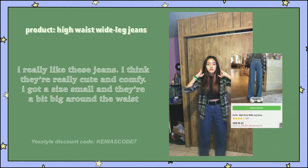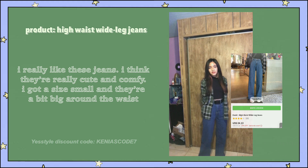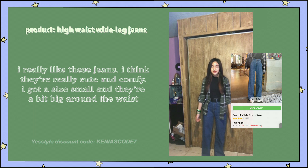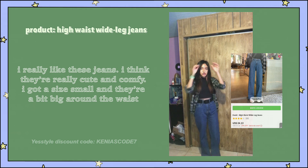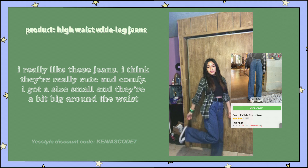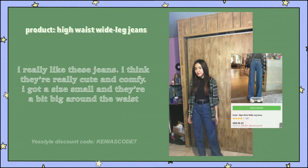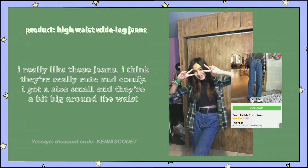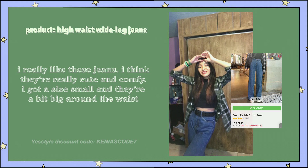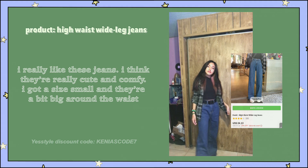Next, I got these high-waist wide-leg jeans. I really like these jeans — I think they're really cute and comfy. The only problem is that I got a size small and they are a bit big around the waist, but I just wore a belt and that fixed it. That's the only downside to them. Also, they don't have a buttonhole, so you need to cut the buttonhole out. Yes Style does usually do that with their pants, though.